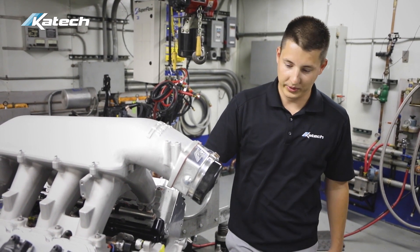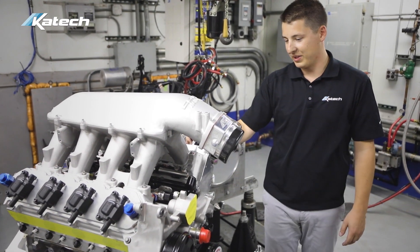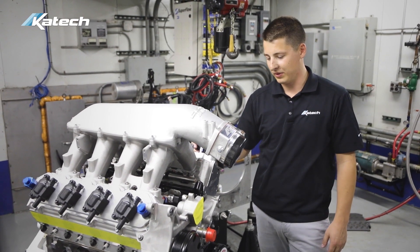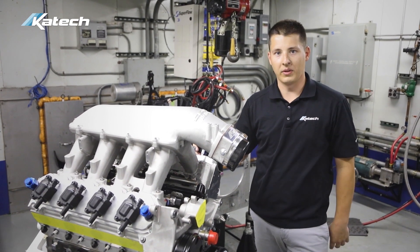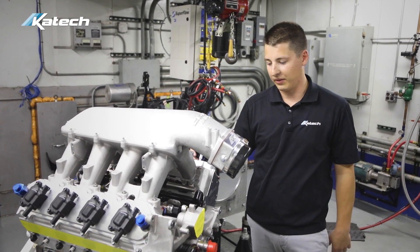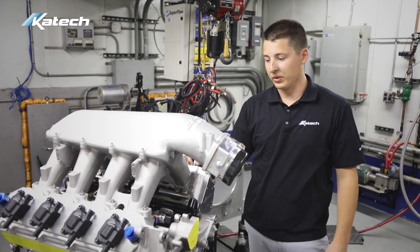While dynoing, we run full accessories including the water pump, so there's a little bit more to be had if someone wanted to run an electric water pump. We also run the full intake tube that runs in a C7, so no bell mouth or anything — a standard filter, standard MAP sensor. So 806 horsepower is very realistic to what you'd actually receive in the car.